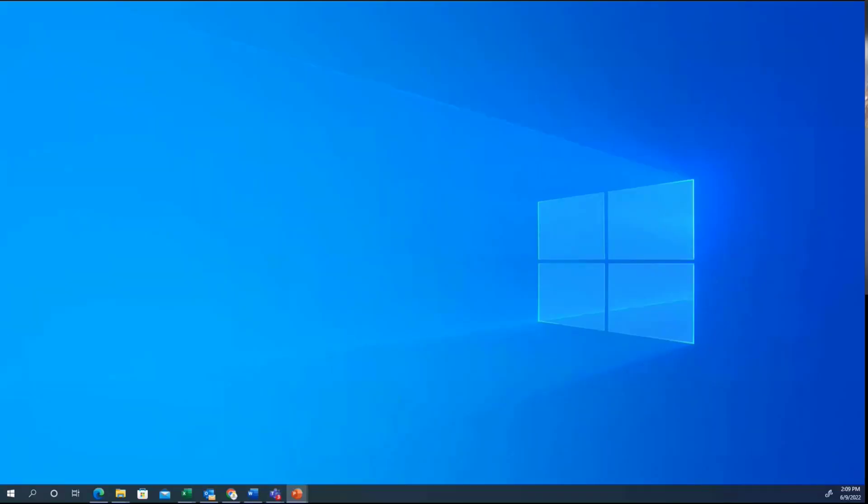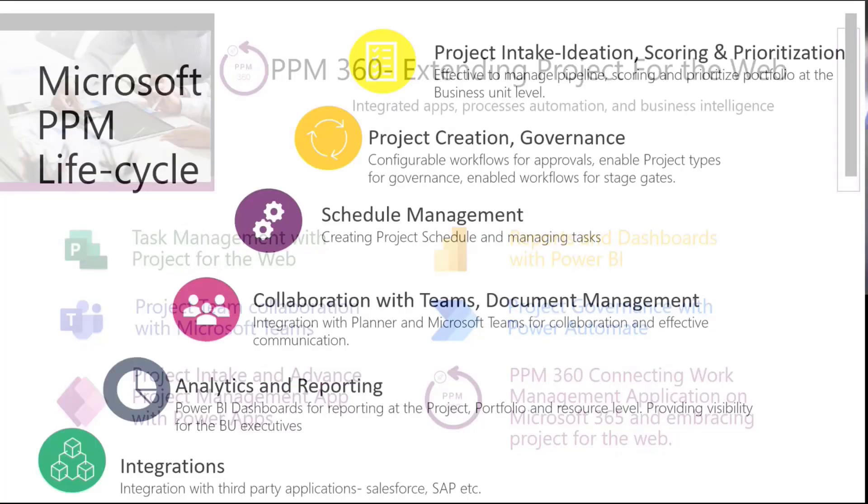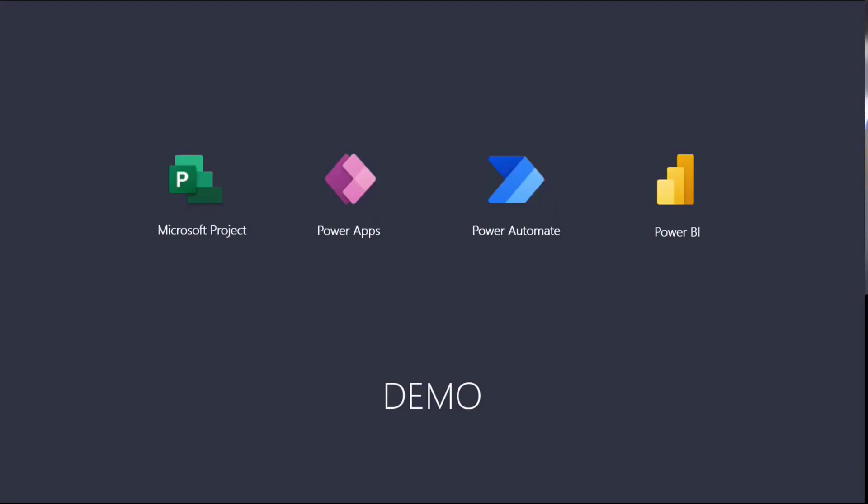Our PPM360 is the Project for the Web Accelerator that we built at Marquee360. It's a pre-configured app, so it gets you up and running much quicker with the solution and gives you more functionality than you would normally get out of the box. The solution demo will cover the whole project life cycle: intake and how we handle that, project creation and governance, schedule management, bringing it all together with Teams, and then the reporting piece. We also have integrations, but we won't have time in this presentation to show those — if you're interested, reach out and we can do more on that.